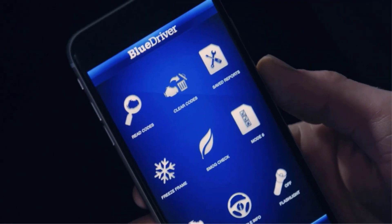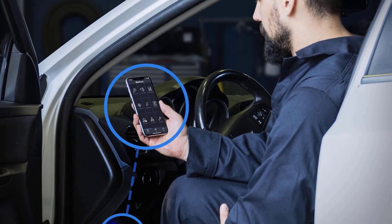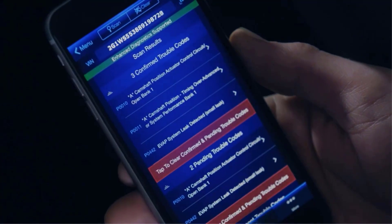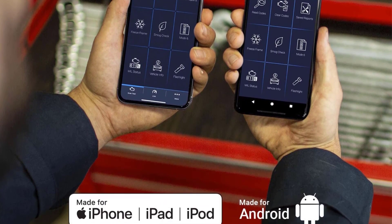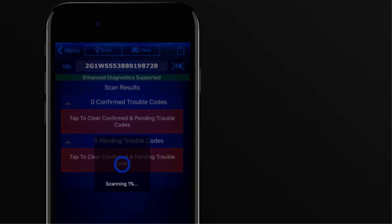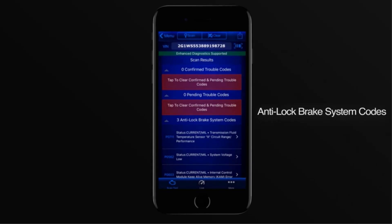The BlueDriver also has a repair report feature that suggests fixes for certain issues, verified by Automotive Service Excellence certified technicians. If you plan to use the BlueDriver mostly to maintain your car, it's a solid OBD2 choice. Data only refreshes every 5 seconds — too slow to effectively monitor some issues. Some advanced users note that while it's good for a Bluetooth OBD2 scanner, hardwired scan tools are more reliable for live monitoring diagnostics.